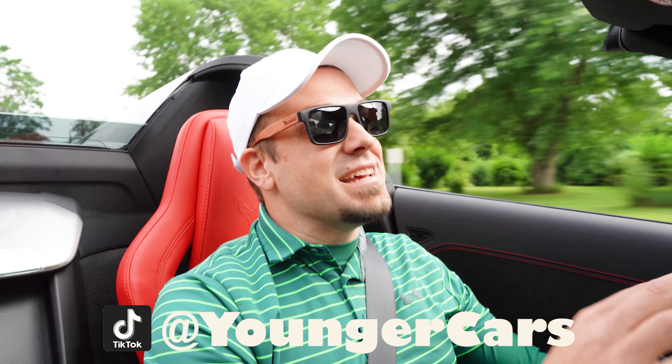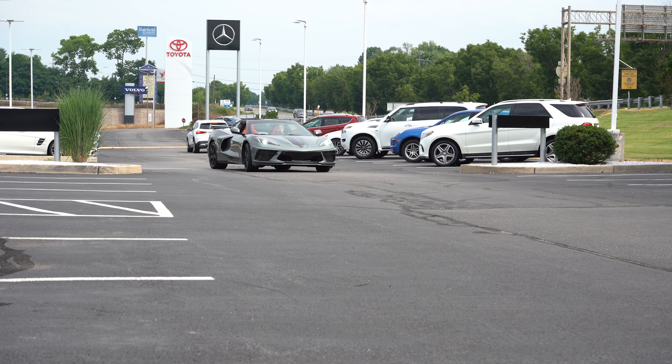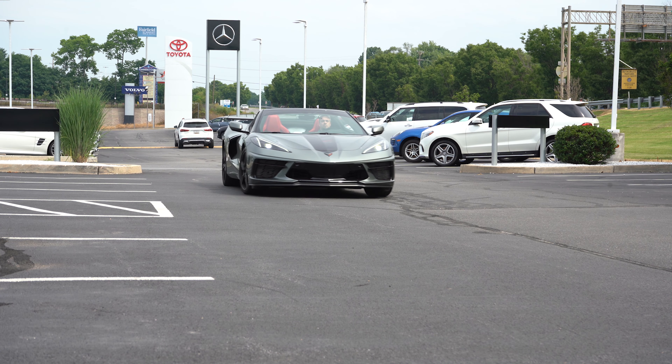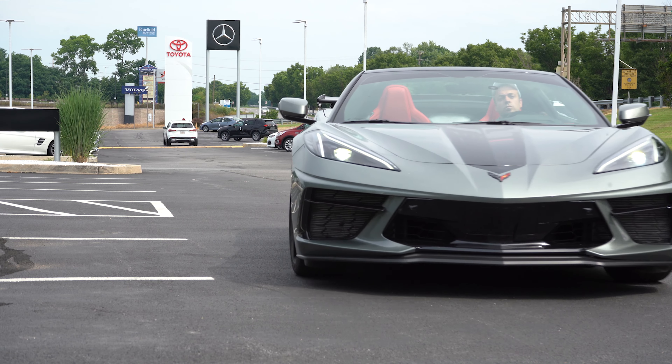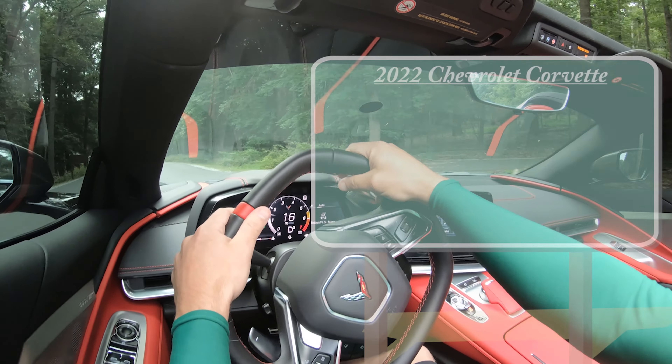In today's video we will be testing out and going over everything about this one, from acceleration to braking, steering, ride quality — all that fun stuff. Having said all that, what do you guys say we go ahead and jump right into it. And as always, let's start with pricing.